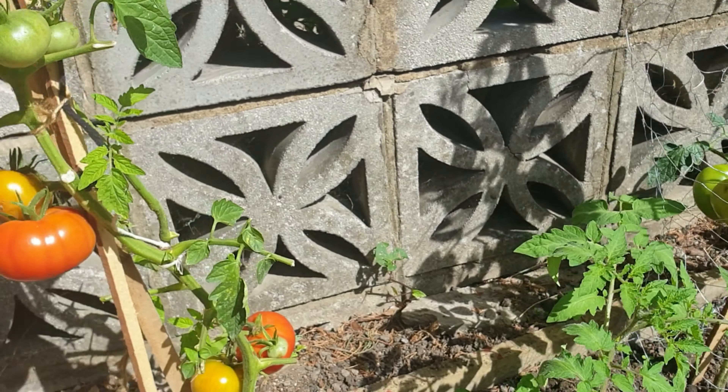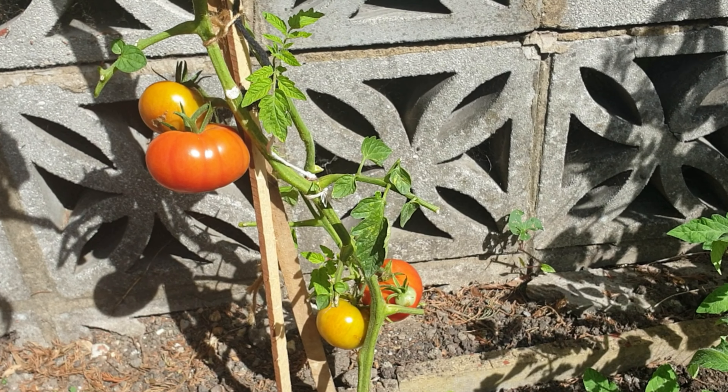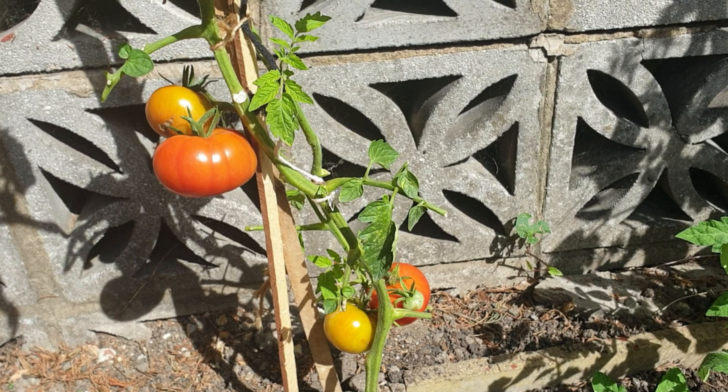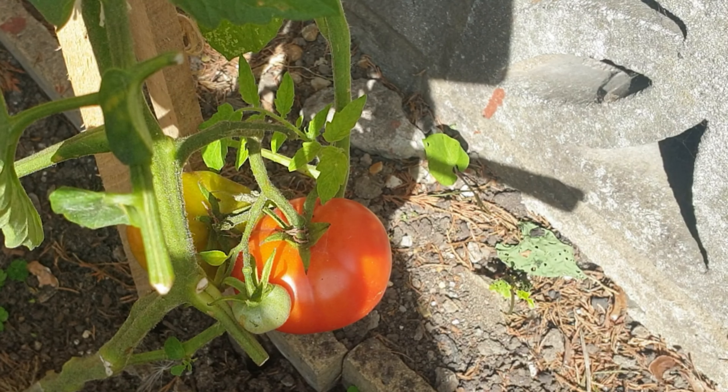But for now this is what we've got and I'm quite happy. I know it's not as good as everybody else's but for me this is a success. So let's get cutting — let's get the first one.